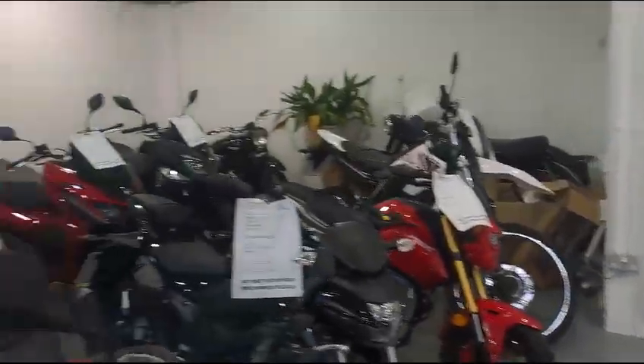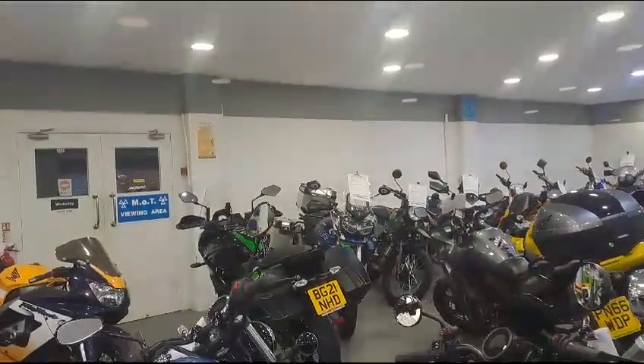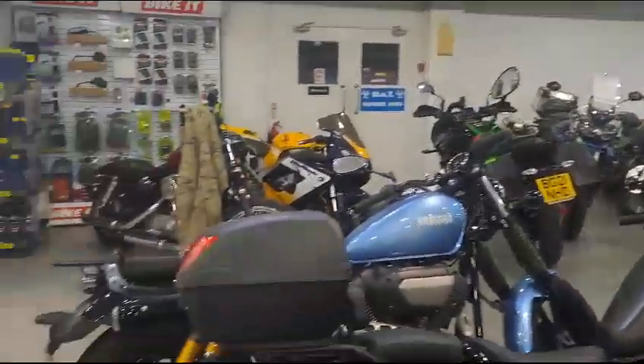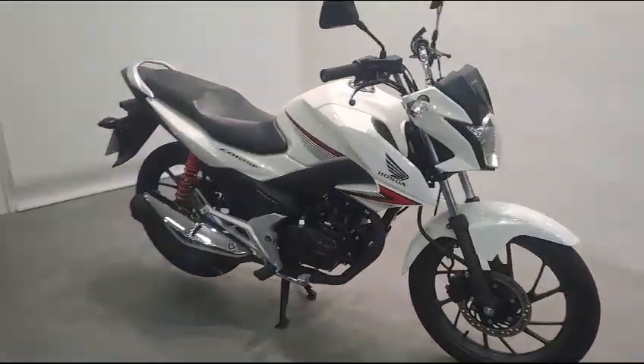These are just some of the other bikes we've currently got for sale. We do have our own service and MOT departments — if you require either, please feel free to give us a call. My name's Dave, I'm the owner. Thank you for your interest — maybe we'll suit you next time. Thank you.